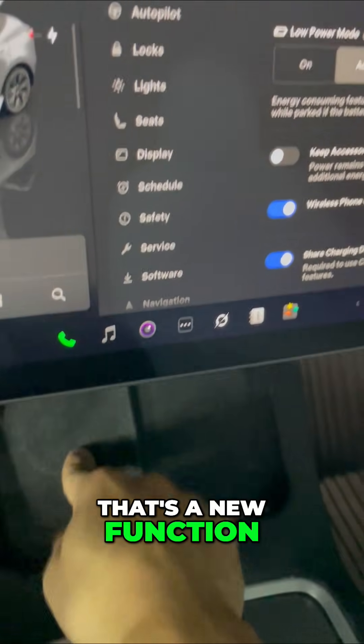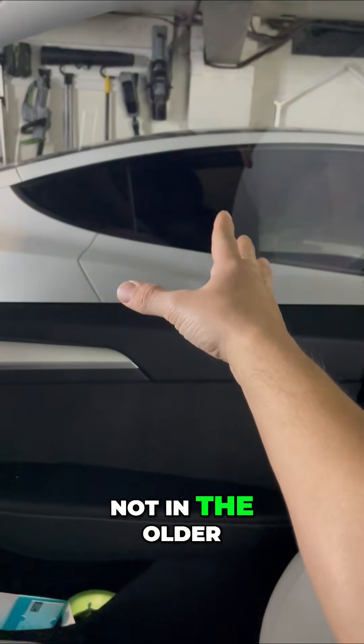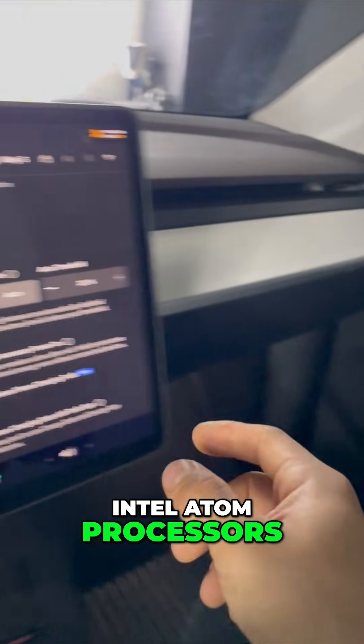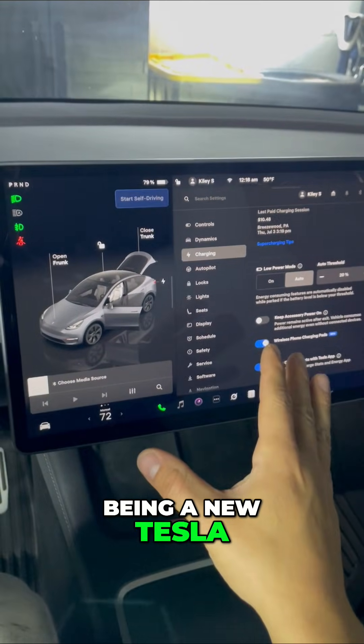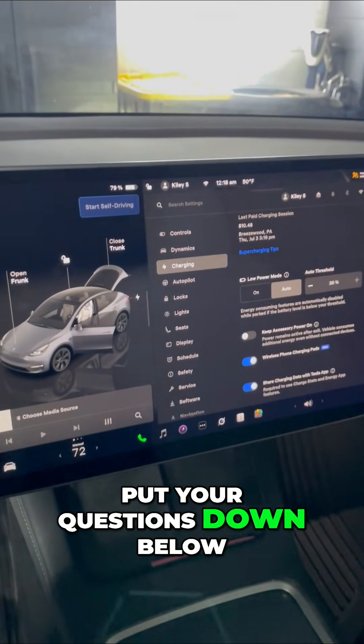So there are a lot of new functions, some of which are not in the older Intel Atom processors. Being a newer Tesla with hardware 4, this car has some unique features that I just showed you and a lot more. Put your questions down below.